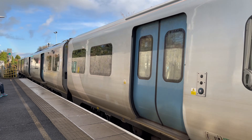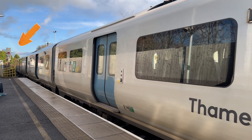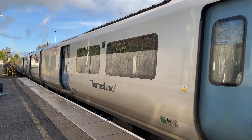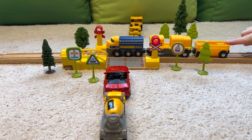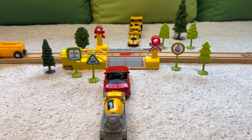Trains also have their own traffic lights called signals. They tell the driver when to go, slow down, or stop — just like the traffic lights on the road. So when you see the lights flashing at a level crossing, it's the world's way of saying: a train is coming!